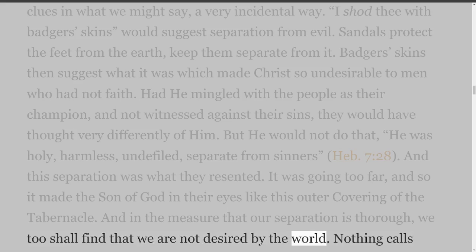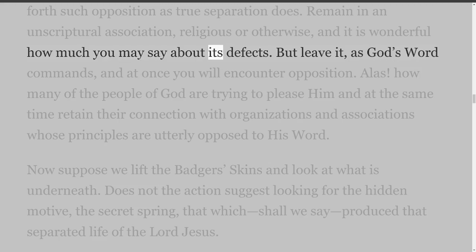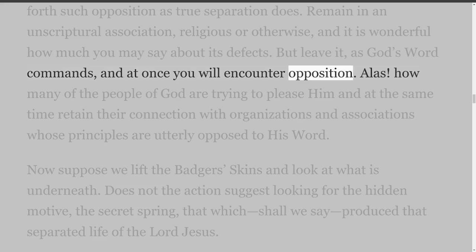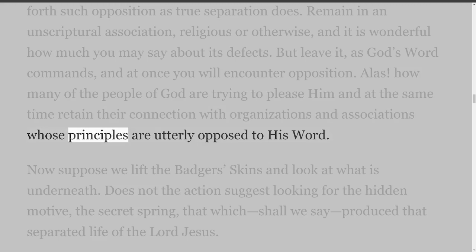Nothing calls forth such opposition as true separation does. Remain in an unscriptural association, religious or otherwise, and it is wonderful how much you may say about its defects. But leave it, as God's word commands, and at once you will encounter opposition. Alas, how many of the people of God are trying to please Him and at the same time retain their connection with organizations and associations whose principles are utterly opposed to His word?